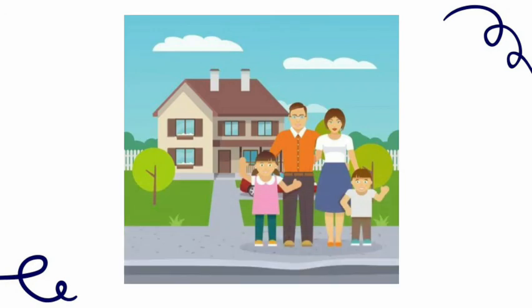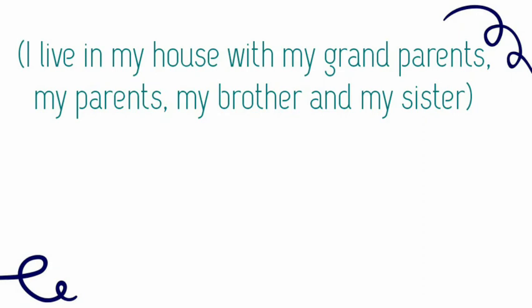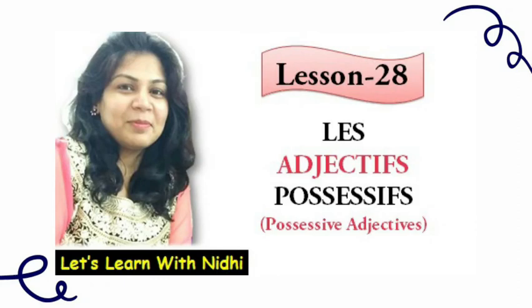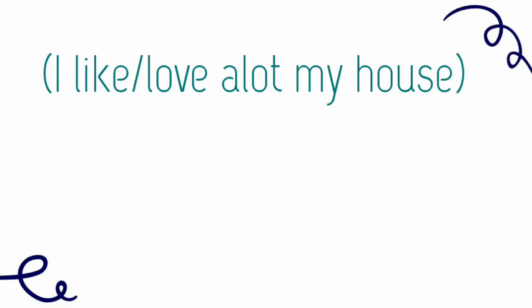The next phrase is about who lives in this house. I live in my house with my grandparents, my parents, my brother, and my sister. We have already done possessive adjectives, that is why we use mes with grands-parents, mon with frère because it is masculine, and ma with sœur because it is feminine singular. We can close this paragraph by saying: I love my house a lot — J'aime beaucoup ma maison.